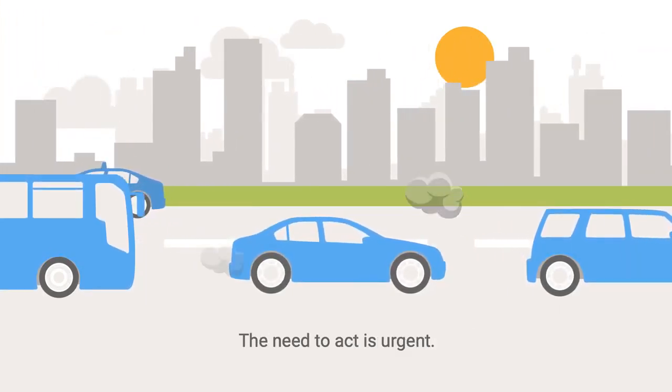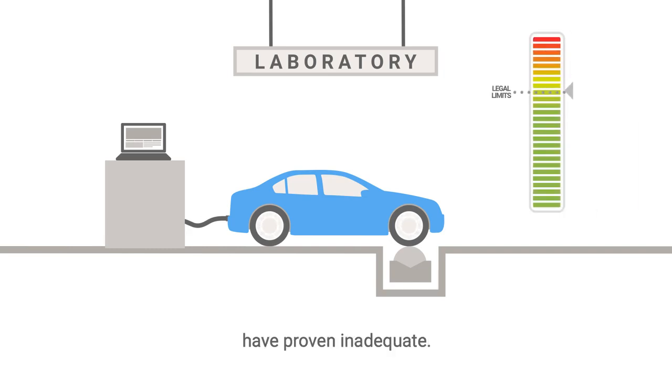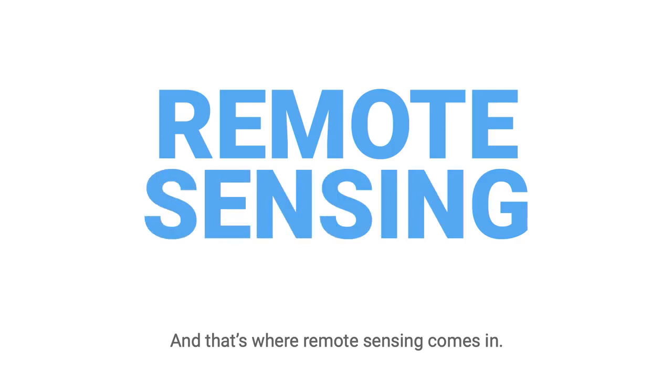The need to act is urgent. Yet laboratory tests by themselves to determine emission levels have proven inadequate. So we need new technologies and new policy approaches. And that's where remote sensing comes in.